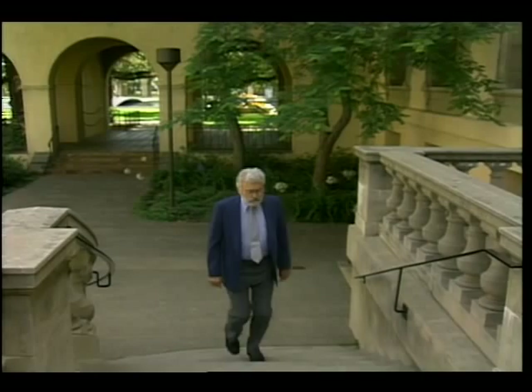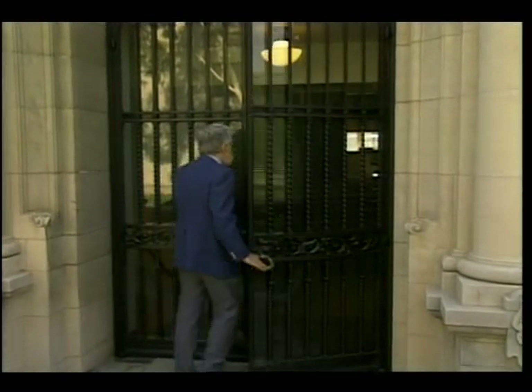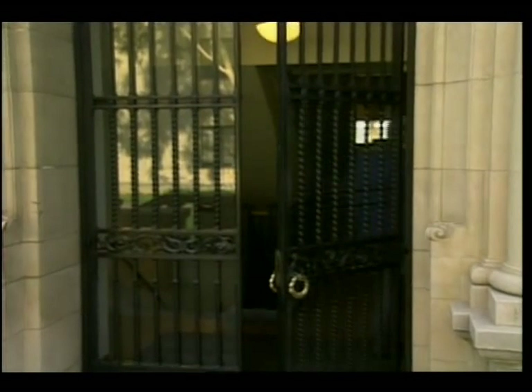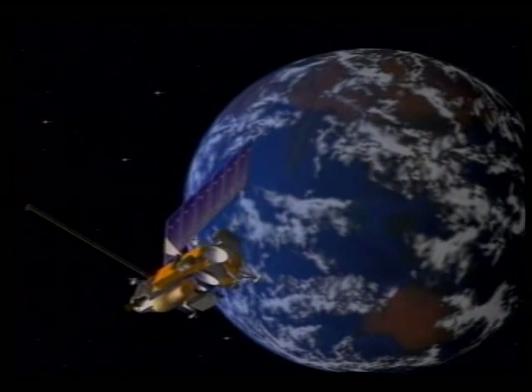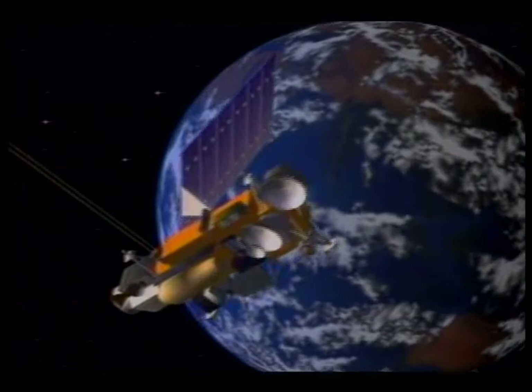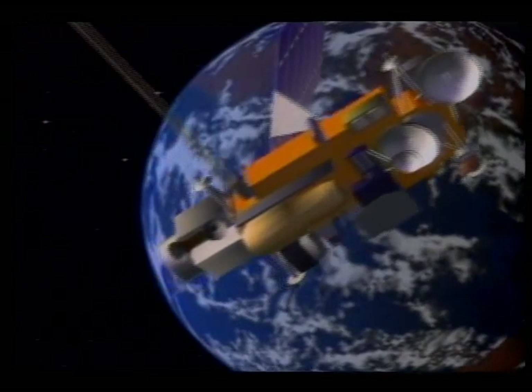Dr. Arden Albee of the California Institute of Technology is the project scientist representing more than a hundred scientists throughout the world who work with the Mars Observer data. To understand these questions about Mars and to investigate others, the Mars Observer spacecraft will map the entire surface of the planet in much the same way that Earth-orbiting satellites study the surface of our Earth, mapping from pole to pole.